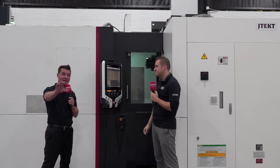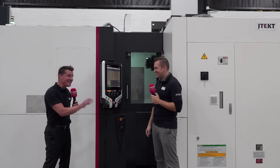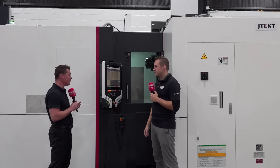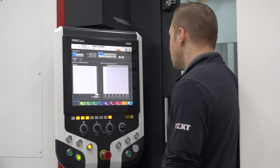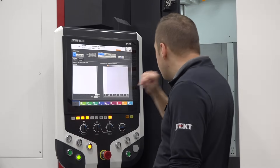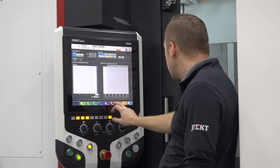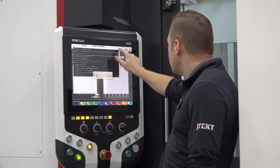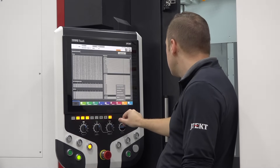Nobody likes unplanned downtime for sure. I think I need to bring up the software panel near the tool changer on the back end. I think this is also quite valuable. If I'm not mistaken, you have a customer who purchased the machine just for that feature because he was tired of checking his Fitbit going back and forth across the machine.